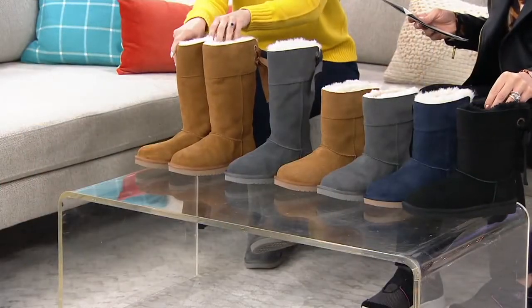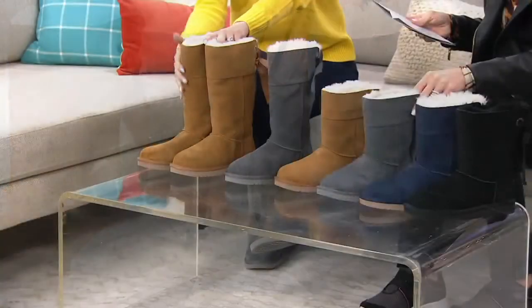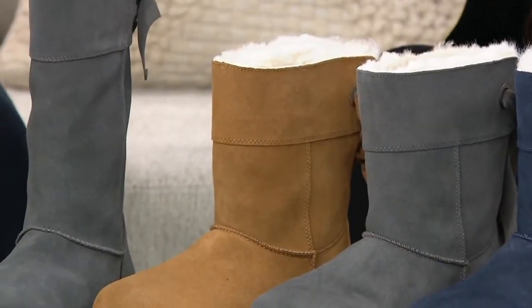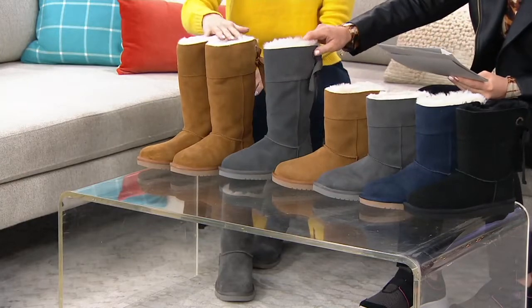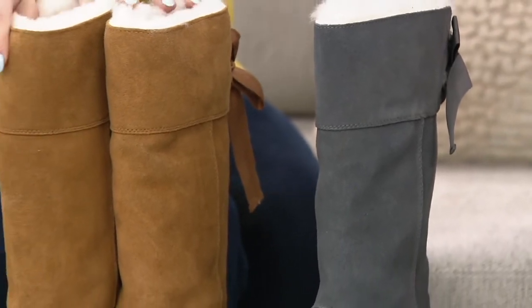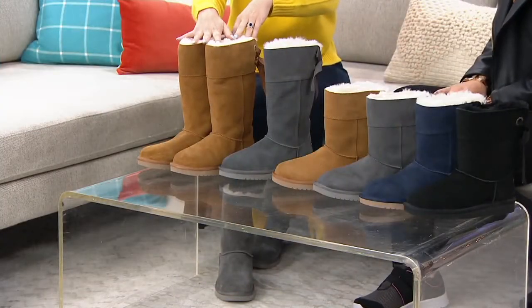We'll start with the short, which stands just about seven and a half inches tall. In that height you have black, insignia blue with faux fur white trim, stone gray, and classic chestnut. These are whole sizes five through twelve. For the tall selection we only have stone gray and chestnut, also sizes five through twelve. If you're a half size, just size up to the next whole size.